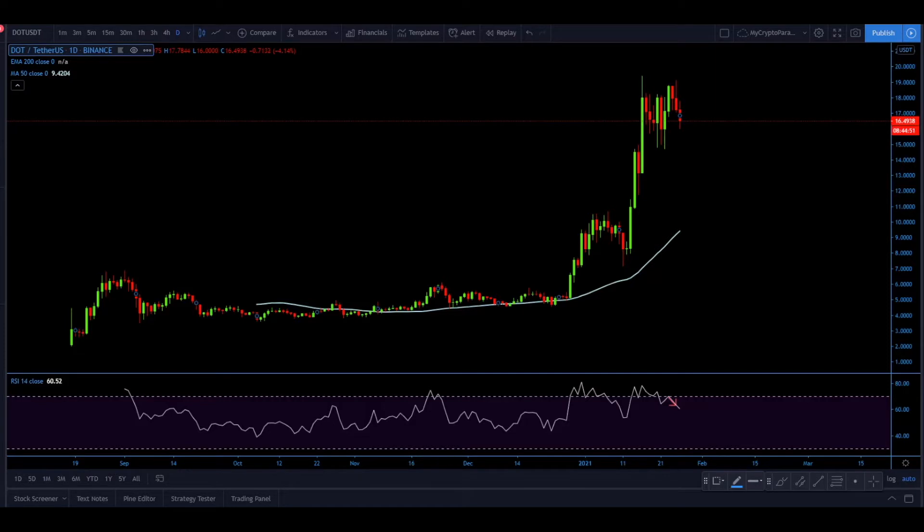Hello ladies and gentlemen, this is Nathan from My Crypto Paradise. In this video we will be looking at Polkadot against the USDT, and at the same time we will go through the DOT against Bitcoin — the price action on multiple time frames to understand the big picture as well as the short-term price perspective.